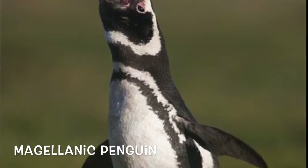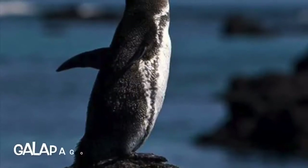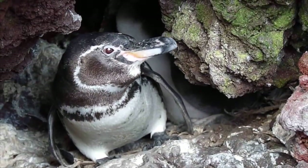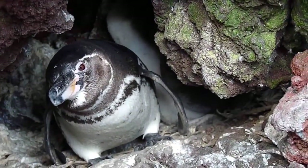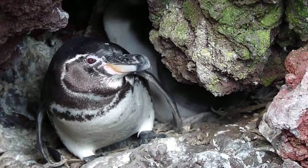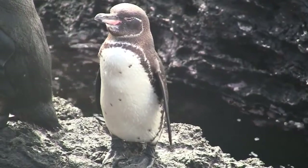Even though they might look very similar to other species of temperate penguins, the Galapagos penguin still has its very own look. The best way to characterize a Galapagos penguin is by the narrow white band on its face, and it also has a more slender and longer bill. They also have not one, but two black bands that run across their chest.